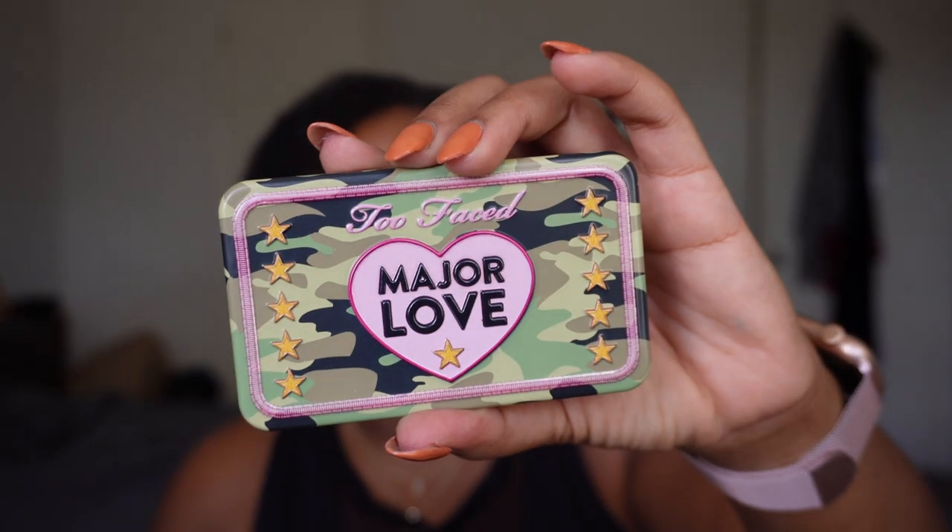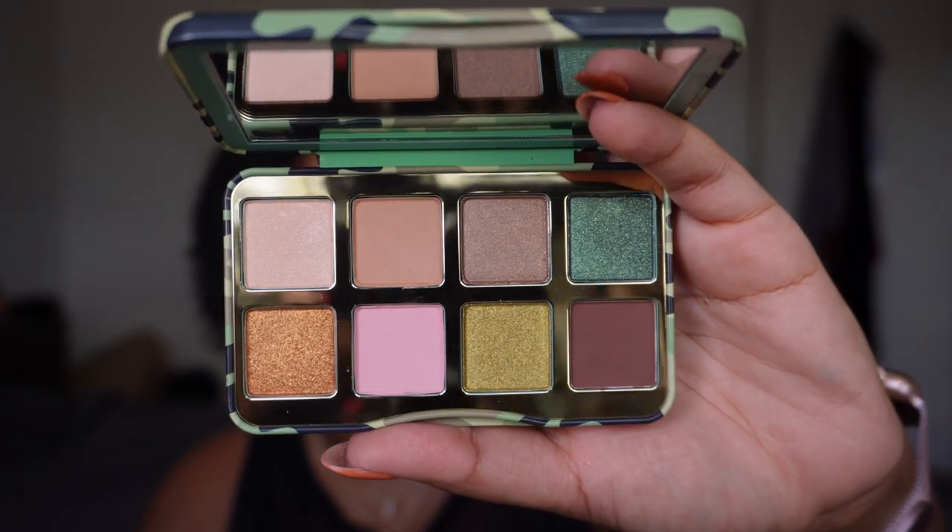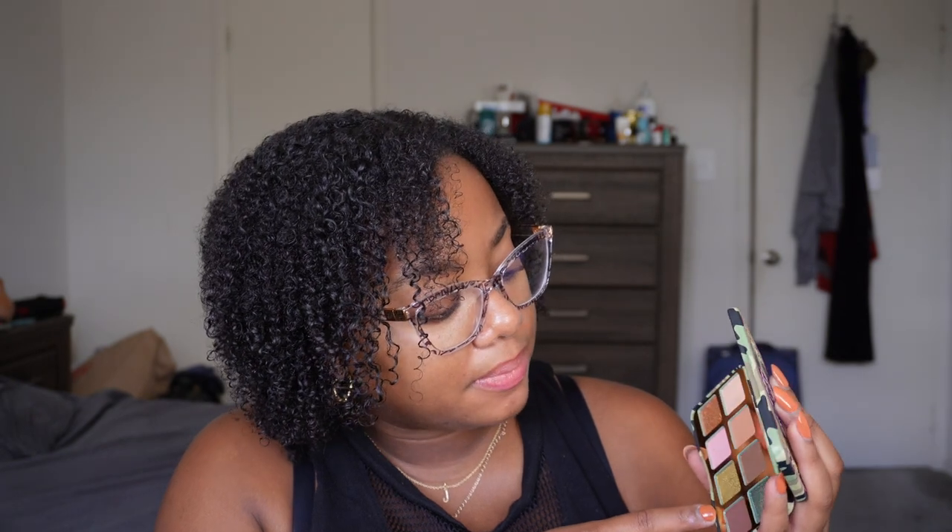Then I have the Major Love palette from Too Faced — picked this up at the CCO in their six for $60 sale or something like that. It's so cute. It is so pretty and typically these tin palettes tend to have a really amazing formula. This gold is gorgeous and the green is pretty too. This is like a good pocket palette for travel. I remember swatching it and actually liking the formula, so I'm going to hold on to it because it's just so tiny and cute.